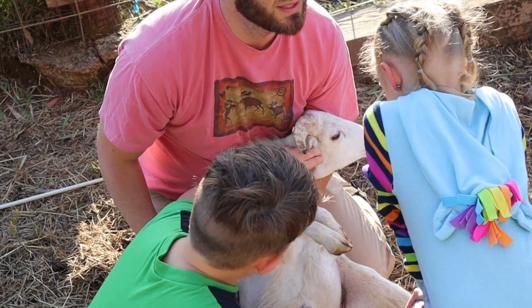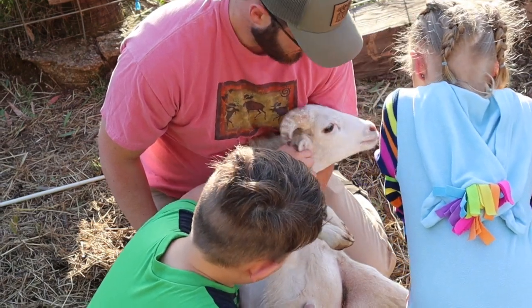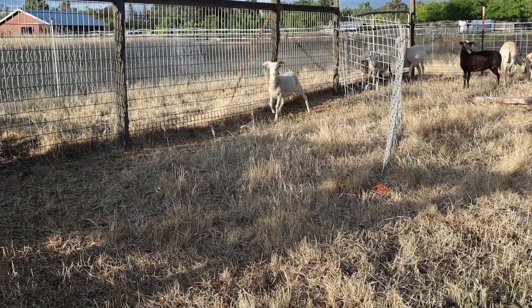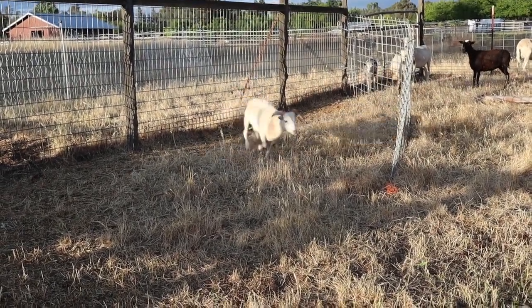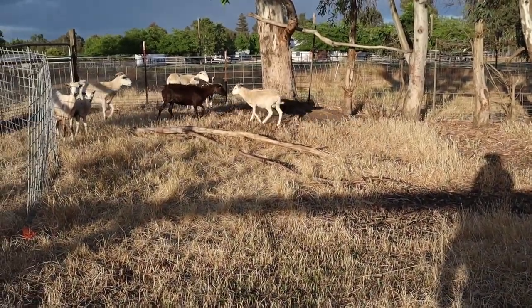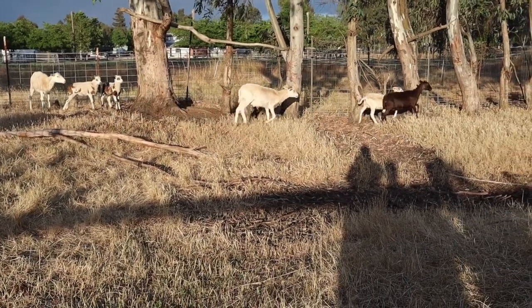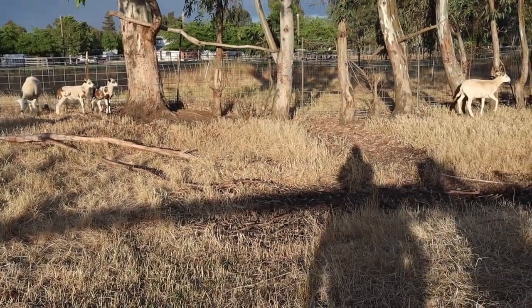We got him, we caught him, we banded him. They will fall off and then he will eventually help feed us one day.